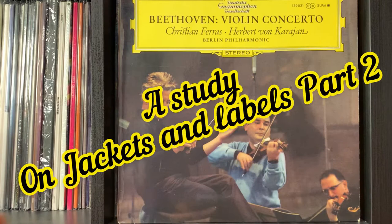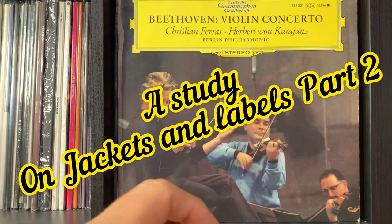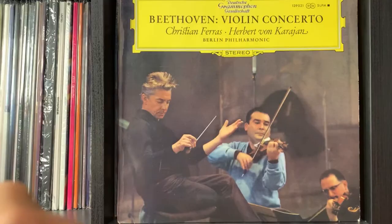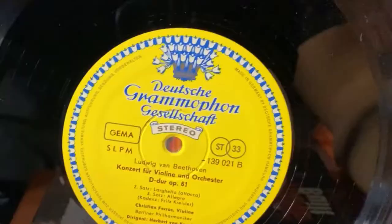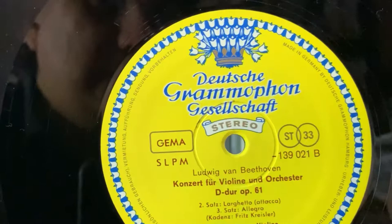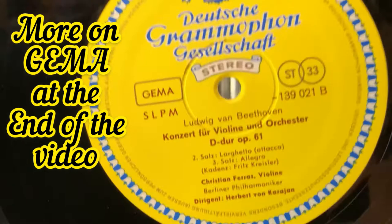I'm going to try to go more quickly for the next releases because there are only going to be a few small changes on the jackets and labels. This is a 1967 release of the Beethoven violin concerto. You still see the DGG, but let's take a look at the label. On this label you start seeing GEMA, and on some releases at the one o'clock position you have 'Made in Germany.'